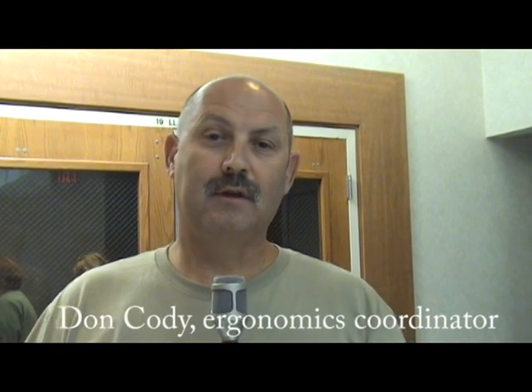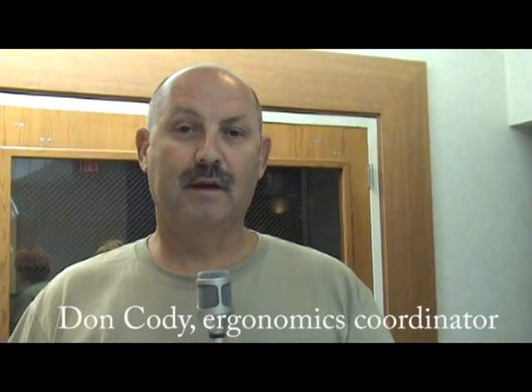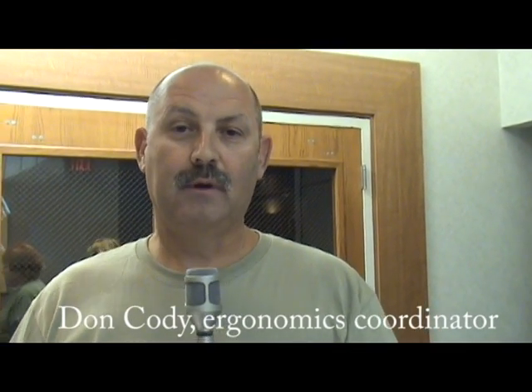Hi, my name is Don Cody. I'm the Ergonomics Coordinator for Memorial Medical Center. At this Bariatrics and Ergonomics Fair, I'm presenting on how to use safe patient handling techniques, especially using the repositioning sling.